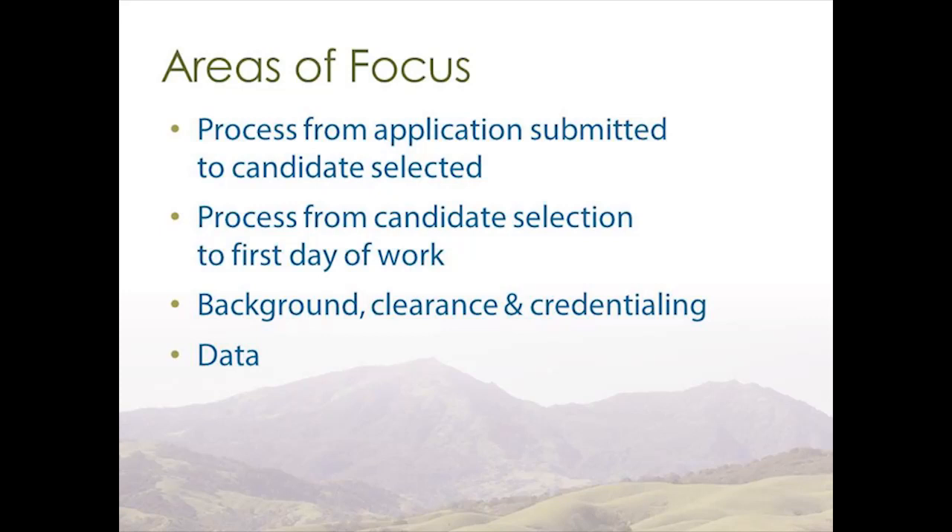We also did the process from candidate selection to the first day of work, which included the background clearance and credentialing process. And finally, we looked at data — each step of the process, how long it takes to complete each step, and the waiting times between those steps.